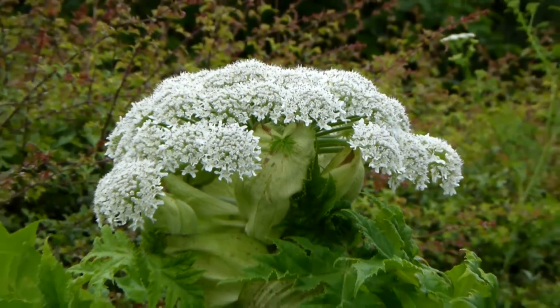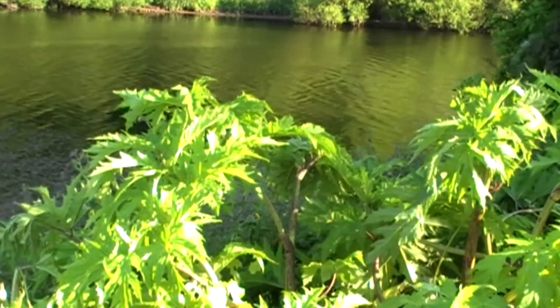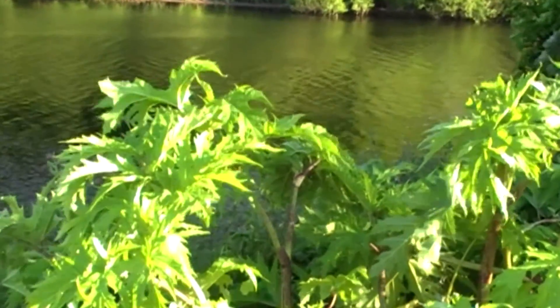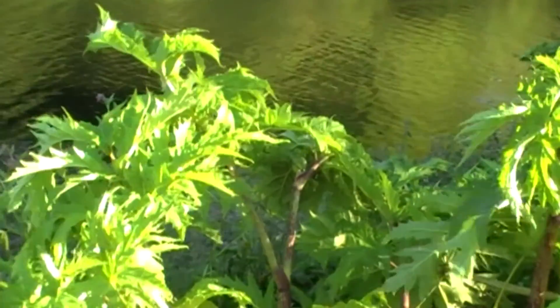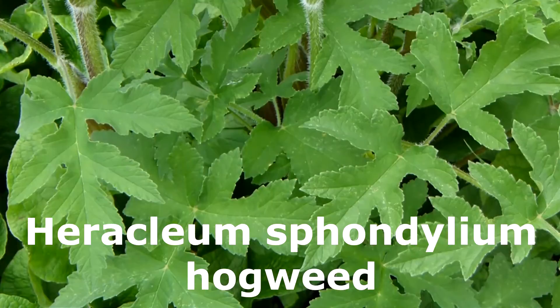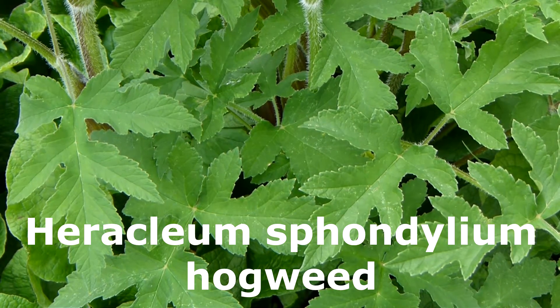My speculation, and I stress it is only speculation, is that as a non-native, giant hogweed hasn't had the time to evolve a balanced response to the root fungus that is believed to stimulate the production of the furocoumarins that produce the skin damage leading to burning. There are plenty of other plants that produce these chemicals, but only rarely do they result in harm to people.